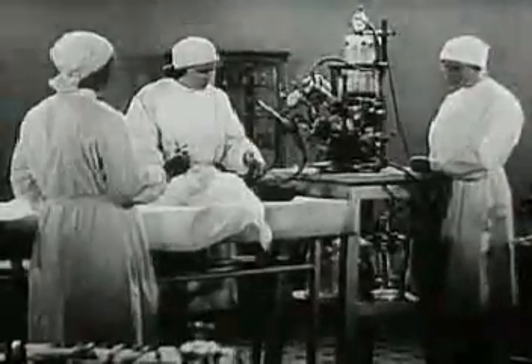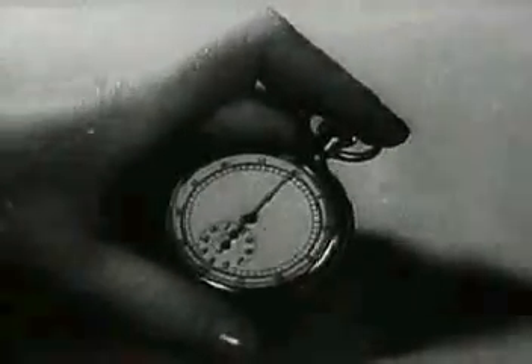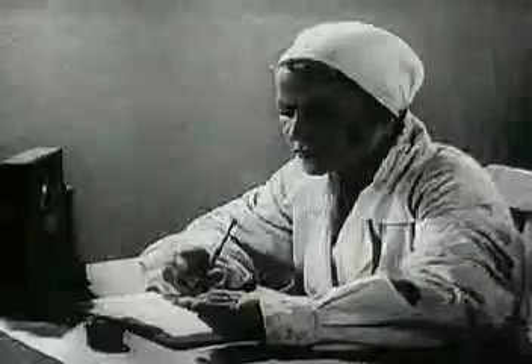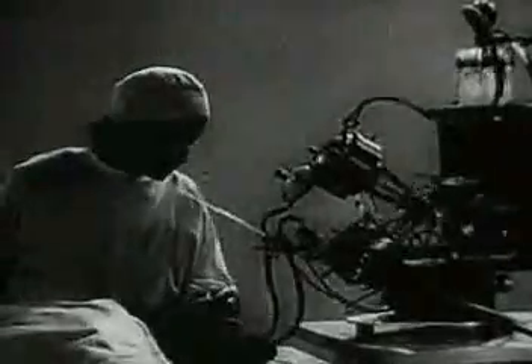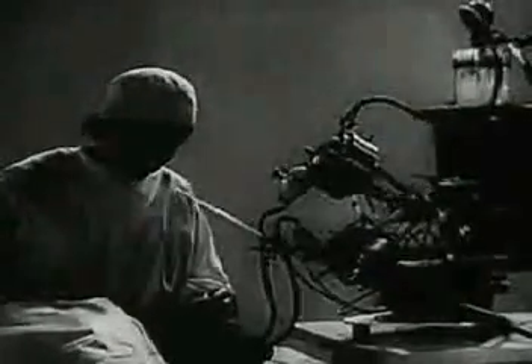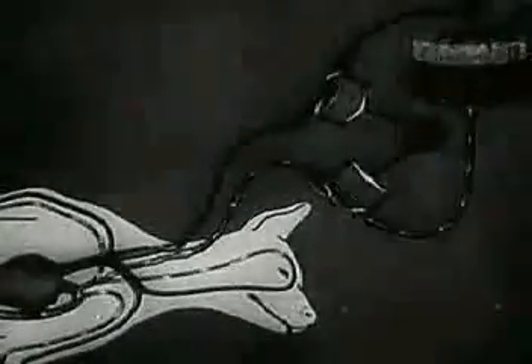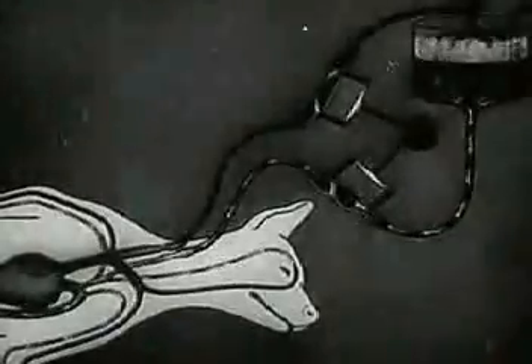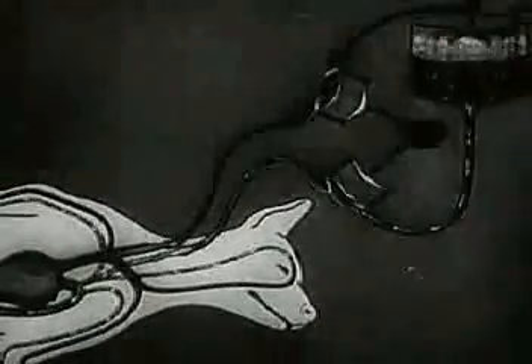Ten minutes have elapsed since the animal died. The blood removed from the animal is pumped back into its vessels by the autojector. The autojector ensures a normal blood circulation in the organism, replacing the action of the dead heart and lungs.